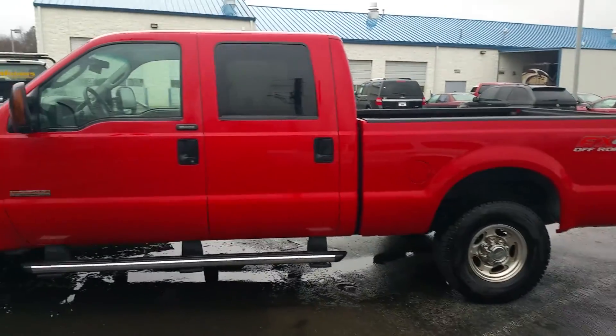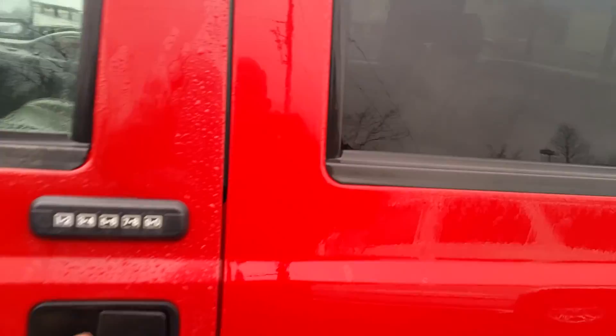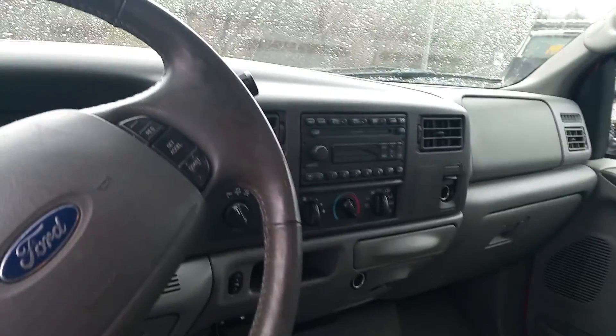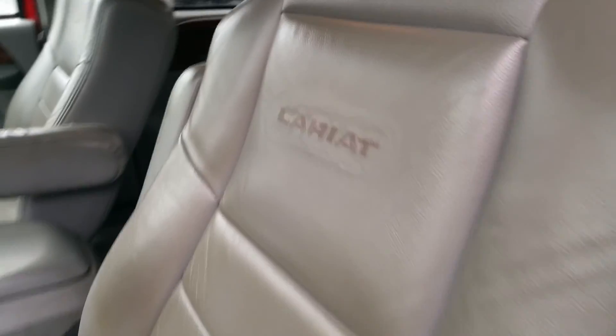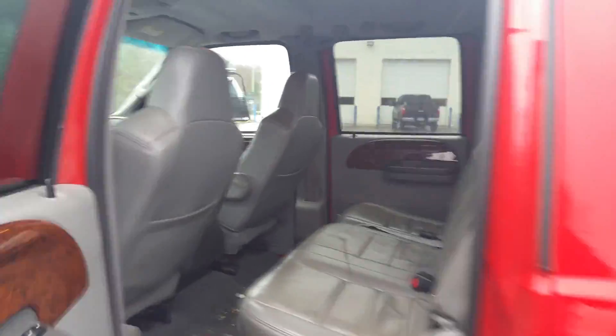This car is in excellent condition. Clean Carfax. It hasn't been detailed, so excuse the dirt, but I just want to let you see. After it's been detailed, this car is going to look excellent. Gray leather interior, Lariat package, wood grain going throughout this truck, wood grain in the back, clean leather in the back as well. This car is going to look like new once we're done with it.